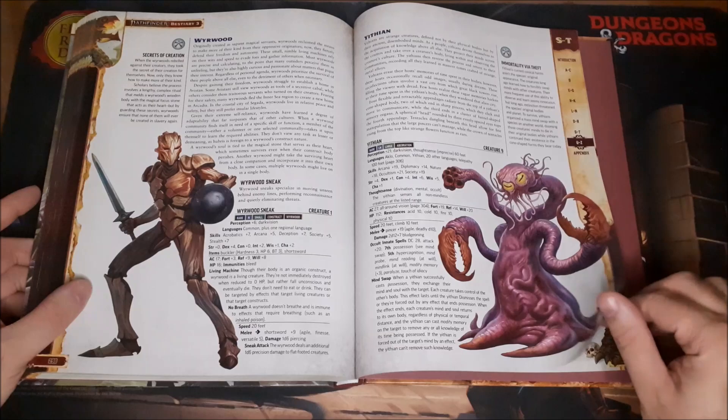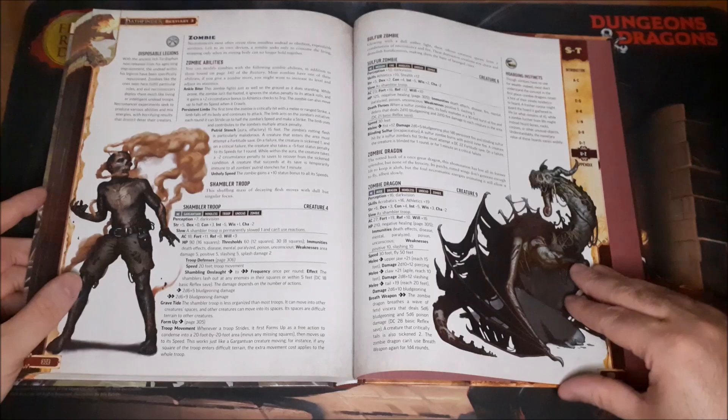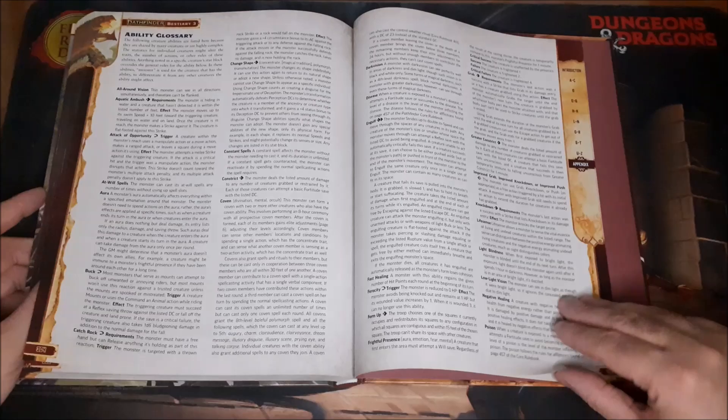We have the Great Race of Yith — the Yithians. Love to see it. Some zombies: Sulfur Zombies, the Zombie Dragon. Some really awesome stuff to have in here.